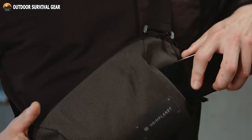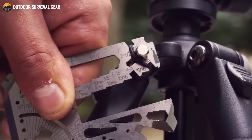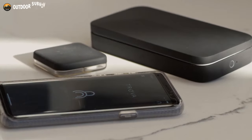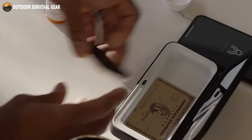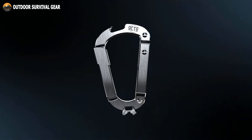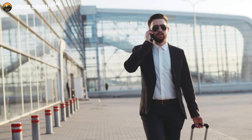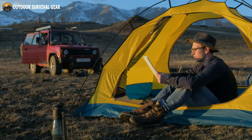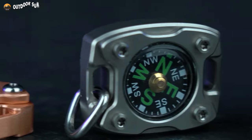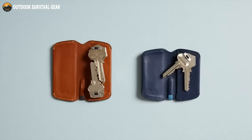In this fast-paced world, having the right everyday carry gear can make a huge difference. From multifunctional tools to compact flashlights, there's no shortage of EDC gear that can come in handy in a variety of situations. In this fifth video of our EDC gear and gadget series, we've rounded up 11 more gadgets that are definitely worth adding to your everyday life — whether you're a busy professional, an outdoor enthusiast, or simply looking for some practical tools to keep on hand.